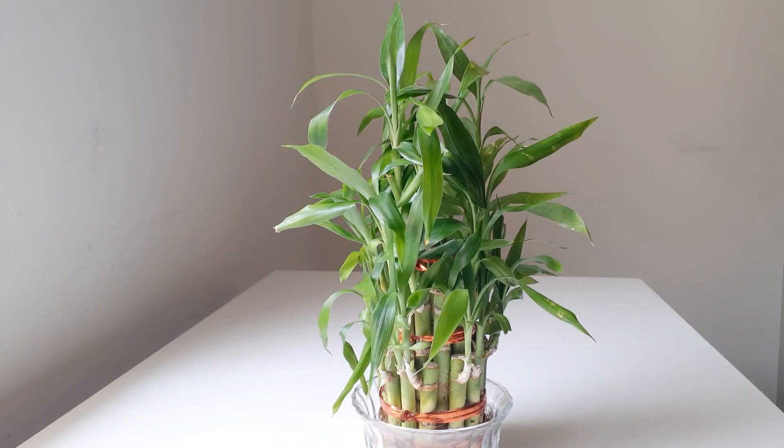Hello everybody, this is Ithika and welcome to SDK Garden. Today we're going to discuss the lucky bamboo plant. You can see here there are several sections I'm going to divide about this plant in this video.